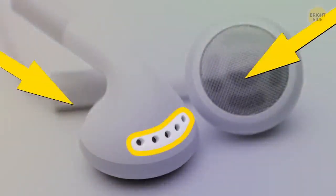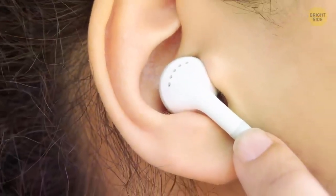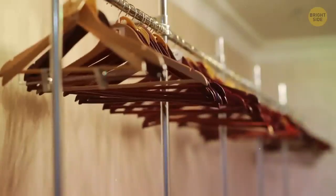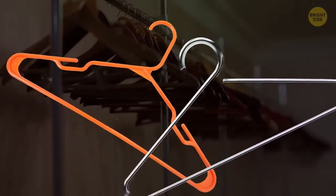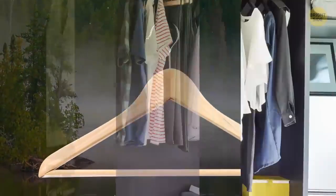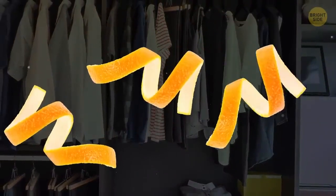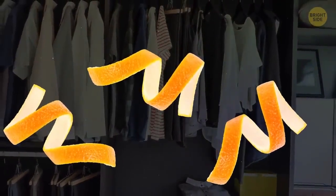Small holes on your headphones let the air circulate, which is a must for good sound quality. Wooden hangers may be bulky, but you should still opt for them over plastic or metal. Hangers made from cedar keep moths away — the oils in the wood are a natural insect repellent. You can also add some dry orange peels to your closet to keep the bugs away.